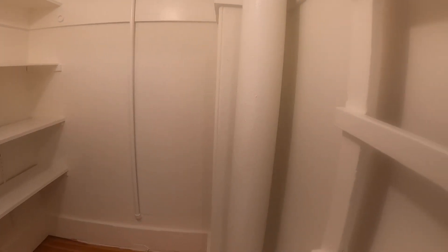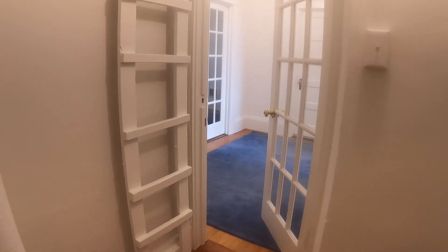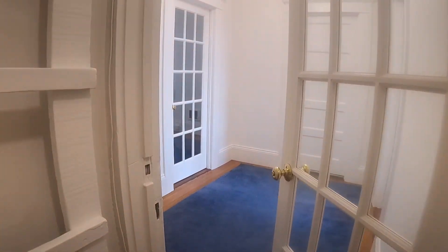Huge walk-in closet, so there's a good amount of storage space in this apartment. Beautiful French doors.